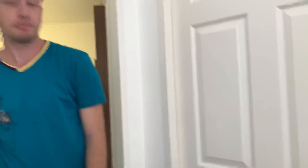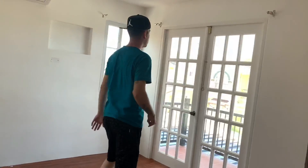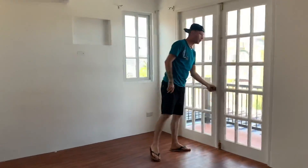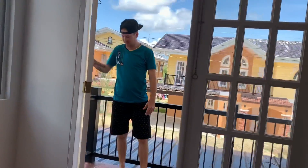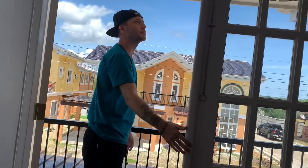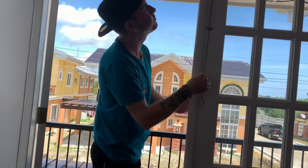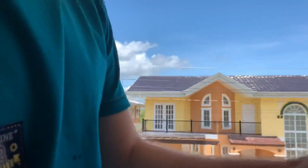Okay, so this is the last bathroom — bedroom. Let's go into the master. So this is the master — first thing you see is this big old door and you say hallelujah! It's really windy here. You're gonna need a door stop because the wind's gonna push it back. Come on out — let's go check it out.